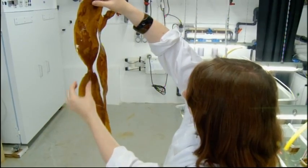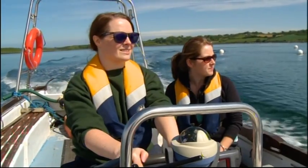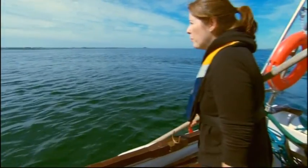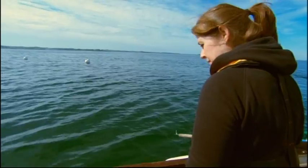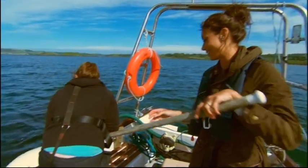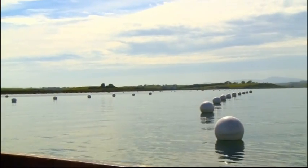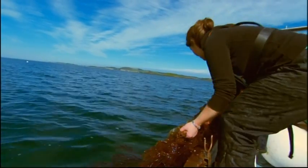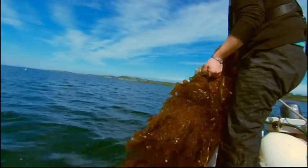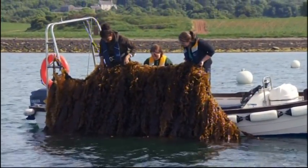To prove they can grow it on a mass scale, they are farming it out in the loch. There are six 100-metre long lines on which the seaweed grows, effectively like an underwater field. One, two, three. Oh, that is heavy. Oh, that is magnificent. Wow ladies, I'm really impressed with that.